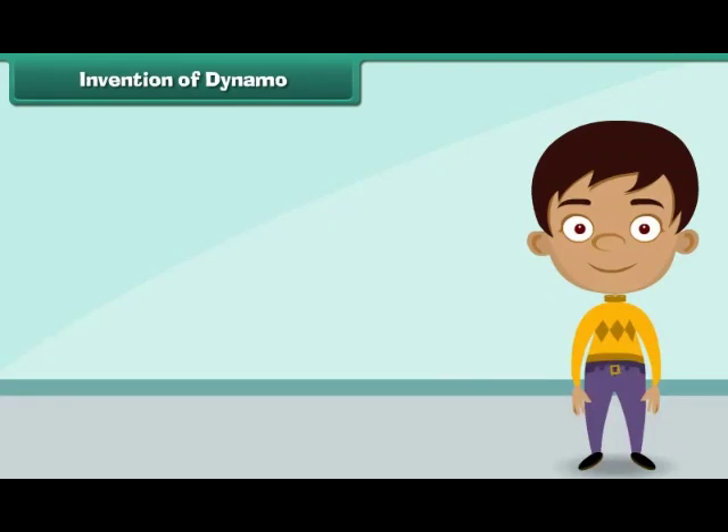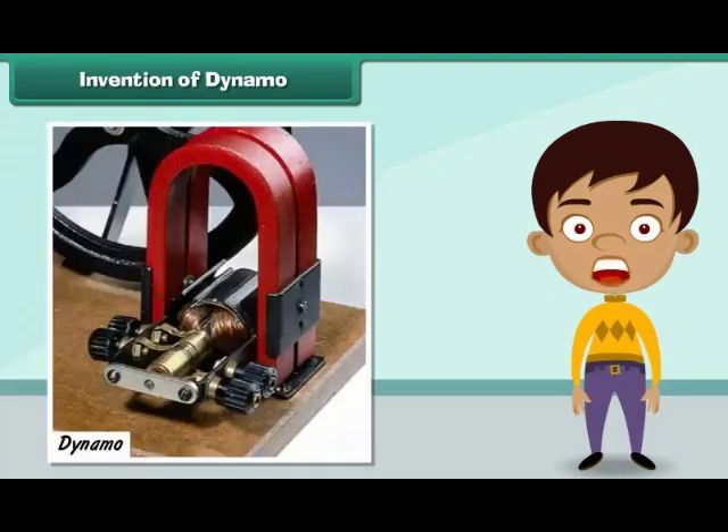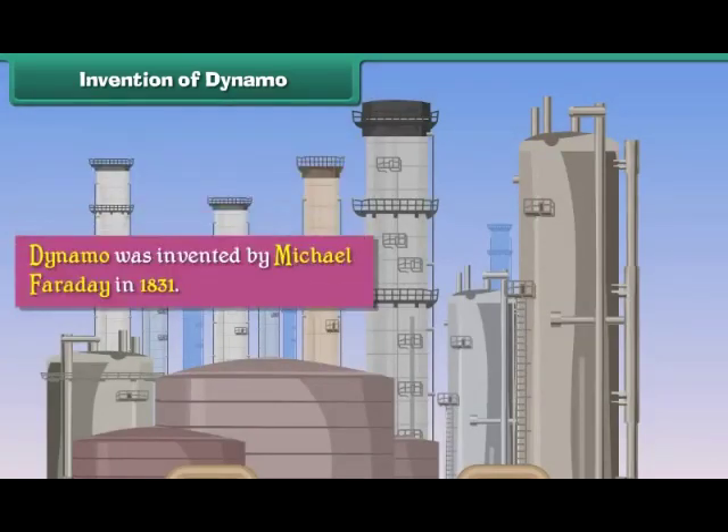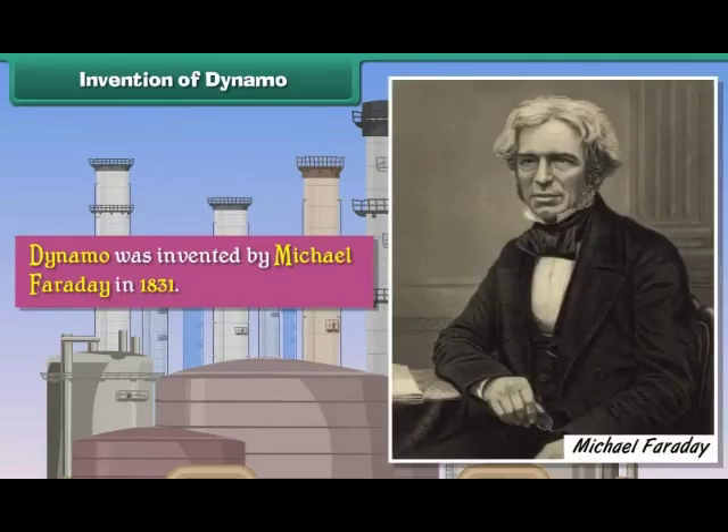Invention of Dynamo. A dynamo is an electric generator that produces direct current. It is used to run big machines in industries. The dynamo was invented by Michael Faraday in 1831.